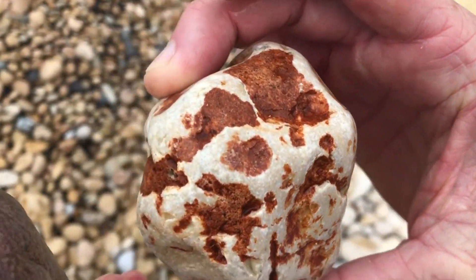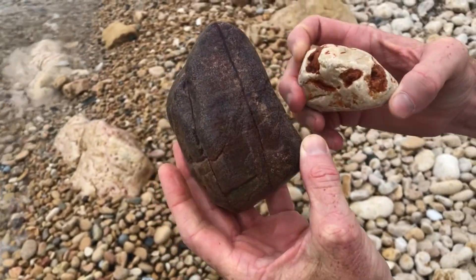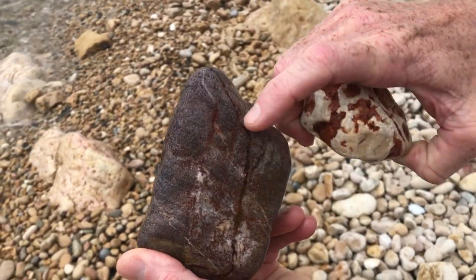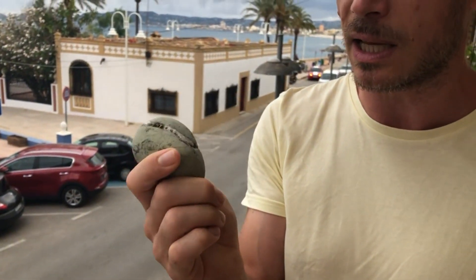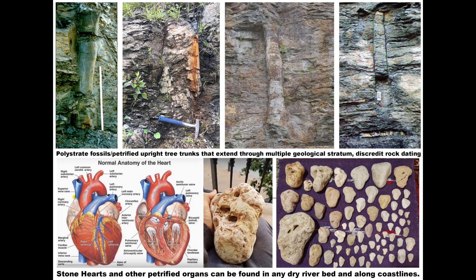How much evidence do we need to see before we can realize the real lies we've been told? We all need to recognize these things — the truth is in plain sight. We all know that wood can petrify. Well, now we have evidence to support the idea that flesh and organs can petrify too.